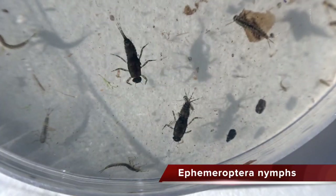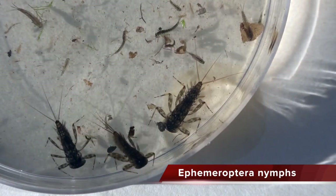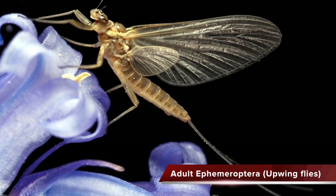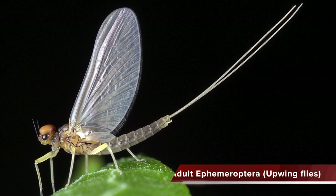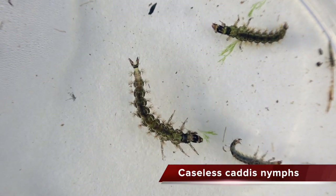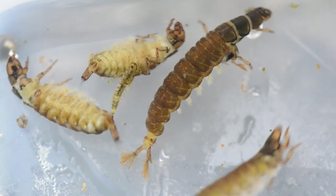Ephemeroptera nymphs and stoneflies are normally associated with very good water quality. If the highest order species present are caddis, this is indicative of moderate water quality. Whereas leeches and midge larvae are indicative of poor water quality.